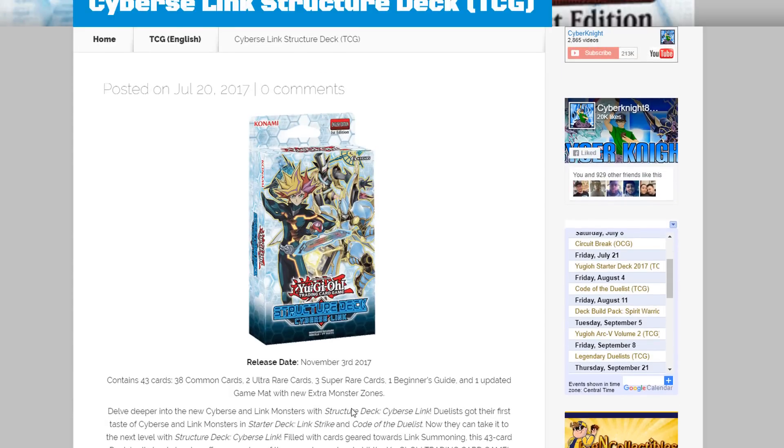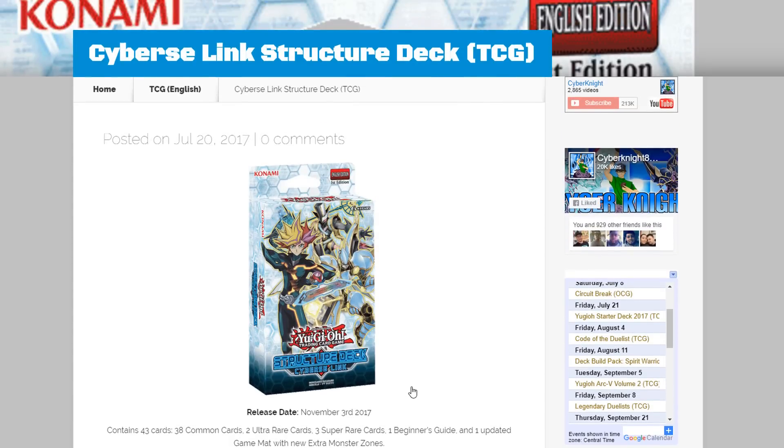Tell me what you guys think about this structure deck and whether you're excited about it. Honestly, I think it's definitely worth picking up three of these even if you don't care about link summoning — the reprints are just worth it in themselves. As always, thank you for watching. Leave a comment, like the video if you enjoyed it, and subscribe for more Yu-Gi-Oh news and opening videos. As soon as the structure deck is out I'll do an opening video, and I've already opened the Japanese version on my channel too, so check that out. I'll catch you guys later!